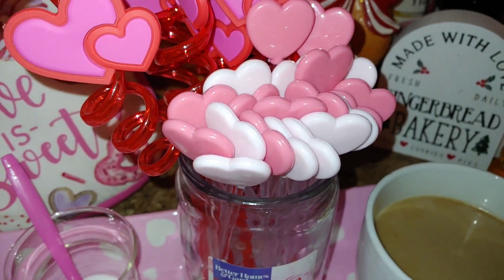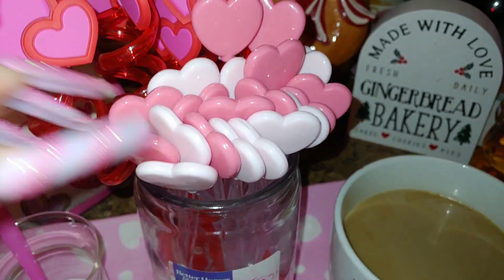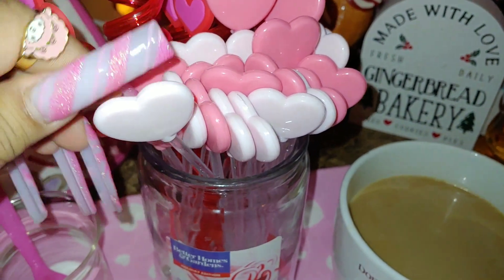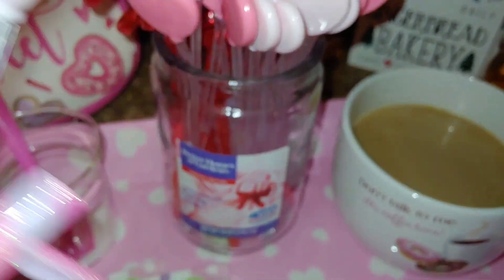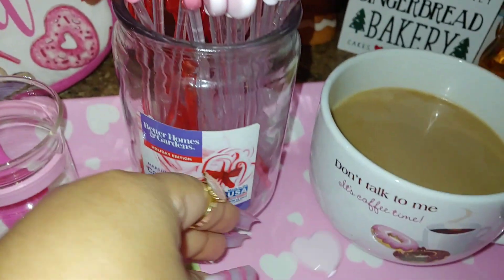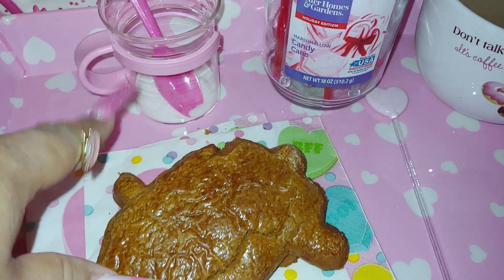These are my Valentine straws I got at Ross, but I use them all year round because I just love hearts and anything heart-shaped, especially in pink. They come in pink, red, different shades of cotton candy pink, and a mauve pink. These stirs are clear and I got them at Ross — I loved them so much I got two packages of each. I'm going to use one to stir my coffee and add my sugar.